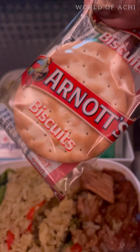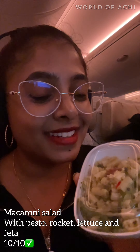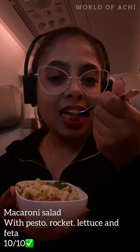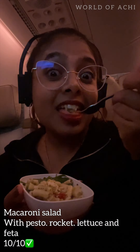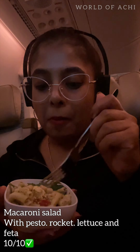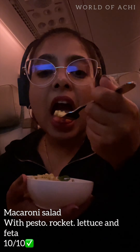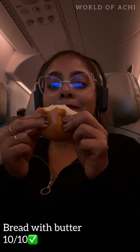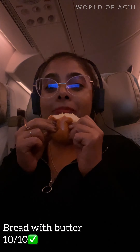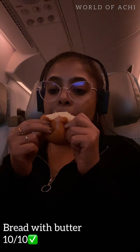Then cheese biscuits and chocolate, but I saved these for later. Here I was trying the macaroni salad with pesto, rocket lettuce, and feta — definitely 10 out of 10. I really loved this salad; it was so refreshing and the flavors were spot on. I wonder why I love bread with butter while flying — maybe I was too tired — but 10 out of 10.